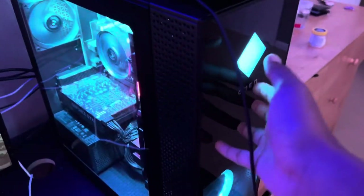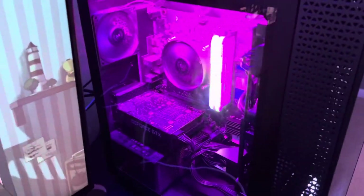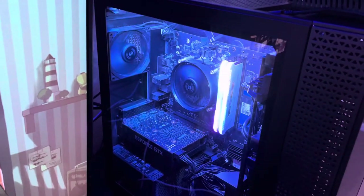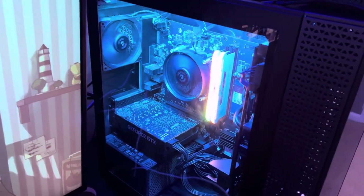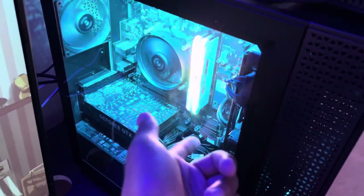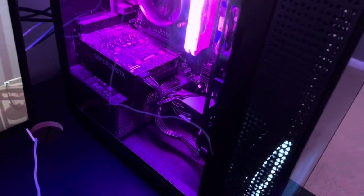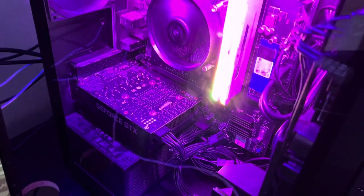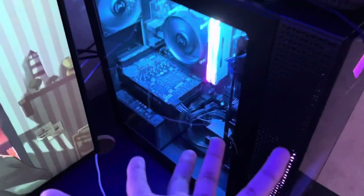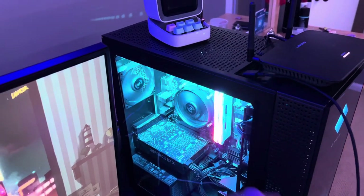Next up we're going to be talking about my PC. This is a non-custom PC — it's an Omen PC. I kind of got tricked into getting this PC when I went to Best Buy. Next time I'm building a custom PC, but for now this PC isn't that great. I had to add more RAM to it because it only came with one stick of RAM. I got the Corsair Vengeance RAM — both of those together were around a hundred and fifty dollars.